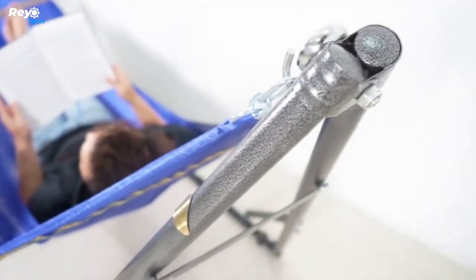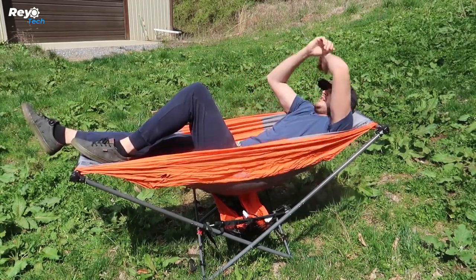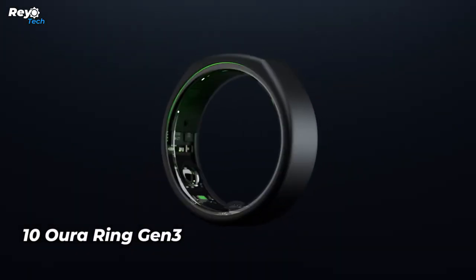Such extras include a mosquito net, a tarp for rain or privacy, and quilts for warmth. When folded, it's quite easy to transport and store in your trunk. Number 10: Oura Ring Gen 3. It does assist you in keeping track of your health.